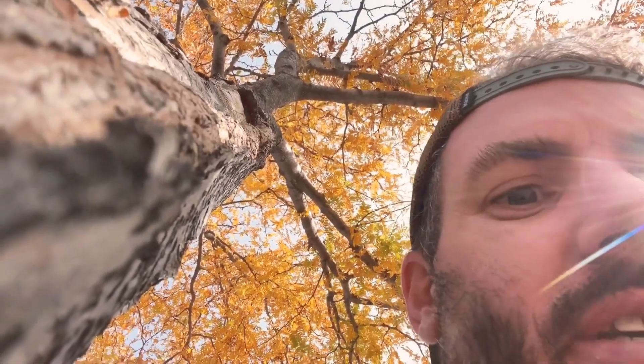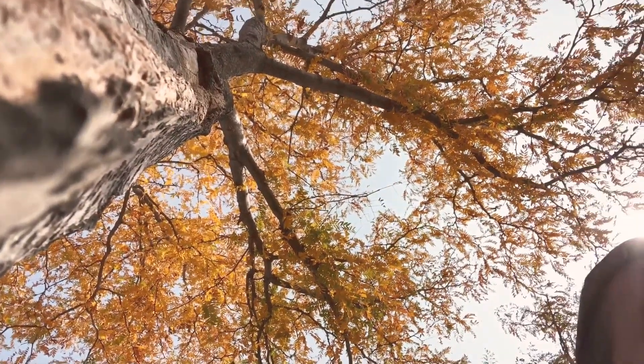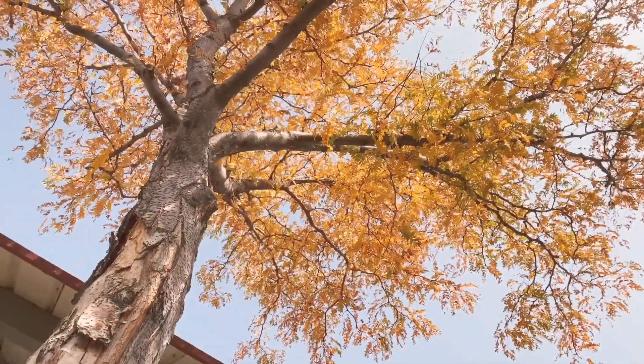Sometimes half the battle is trying to get something that looks a little bit different as a picture. As simple as just putting the camera on the tree like that and photographing straight up and catching that sun — this picture right there is gonna turn out pretty good, I think. I'll show what that looks like right here.